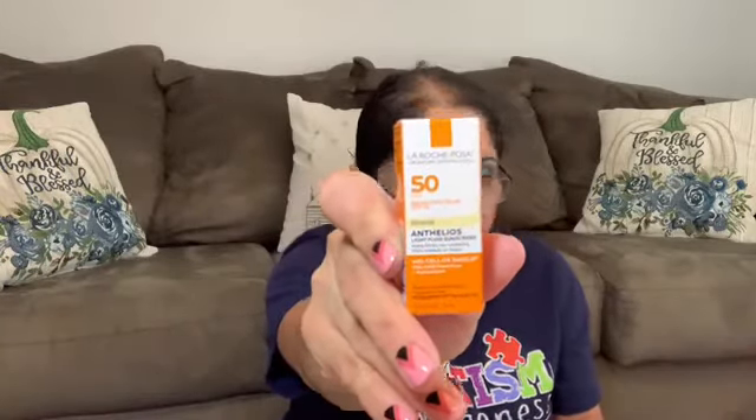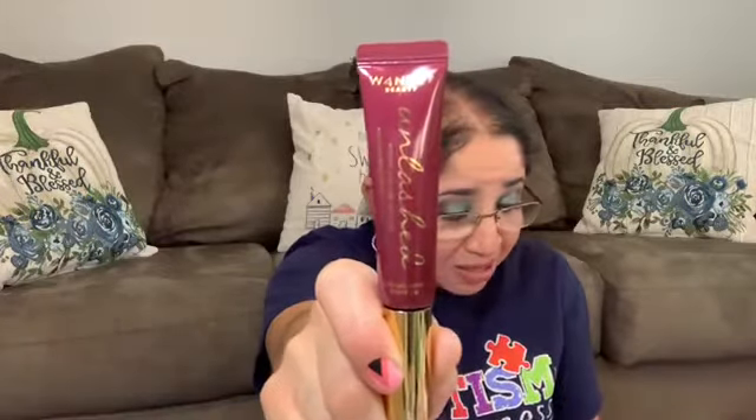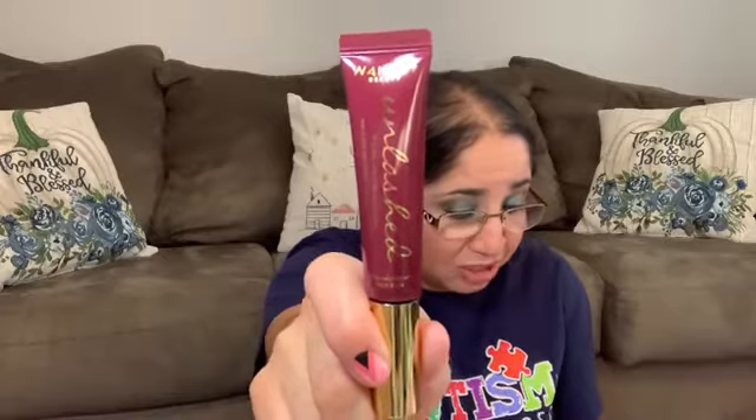I love brushes, so I'm so happy! Item number three is from Wonder Beauty — it's the first time I'll use Wonder Beauty. It's the Wonder Beauty On Lashes Mascara, and I'm so excited. It retails for $24.00.